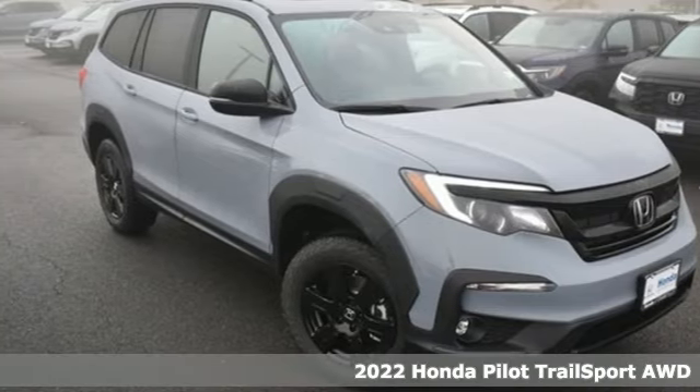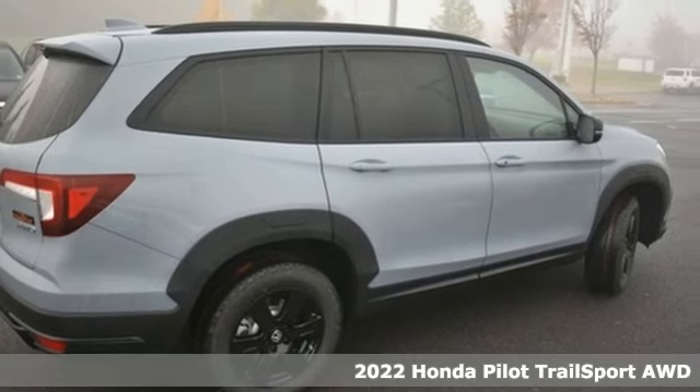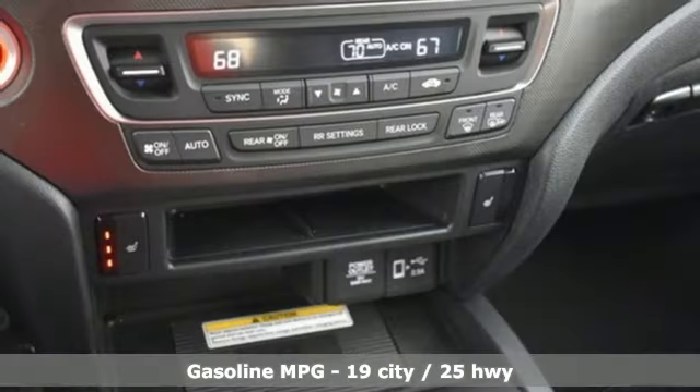Here's a new 2022 Honda Pilot. Style runs in the family, and watch the family run to pile into this roomy Pilot. You'll look forward to every drive with features like these.